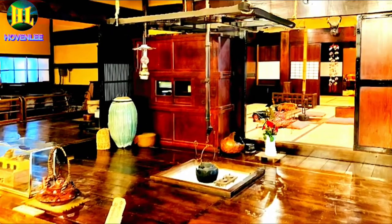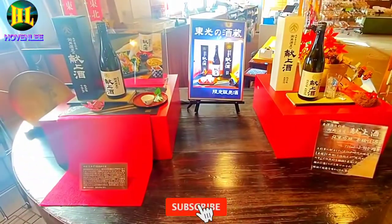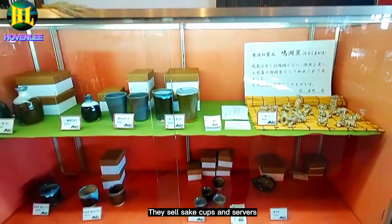The owner used to live here. Large tasting room. They sell sake cups and servers.